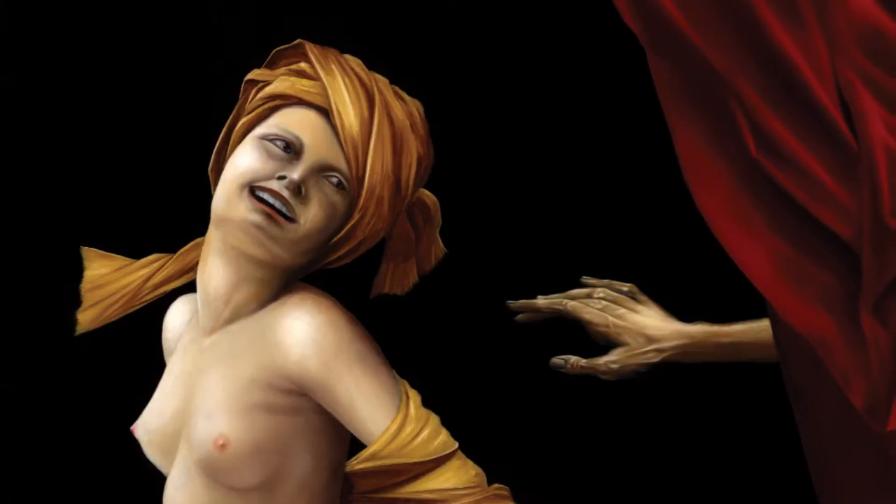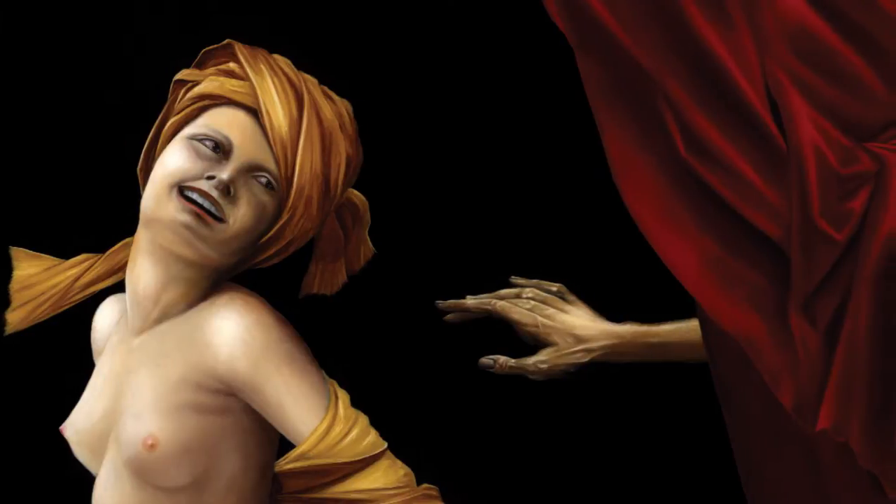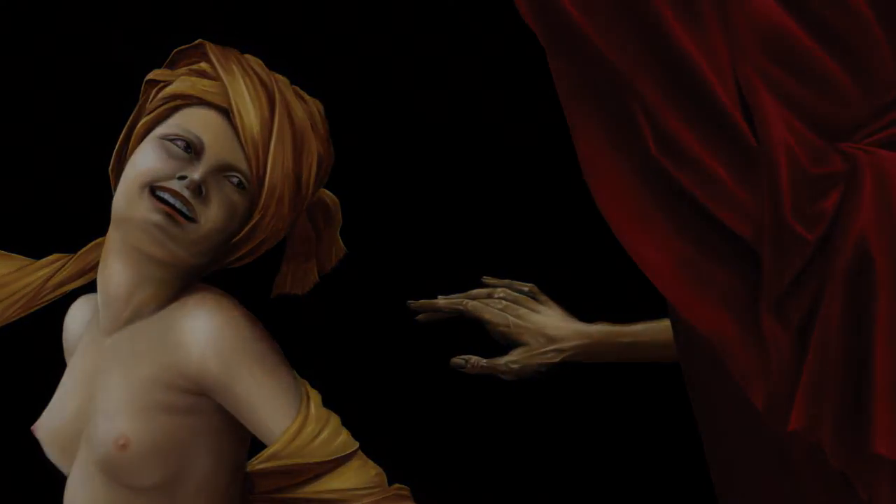It is a powerful, joyful, slightly wicked painting, conjured up by the feelings that Tim senses when he is at the Opéra Garnier.